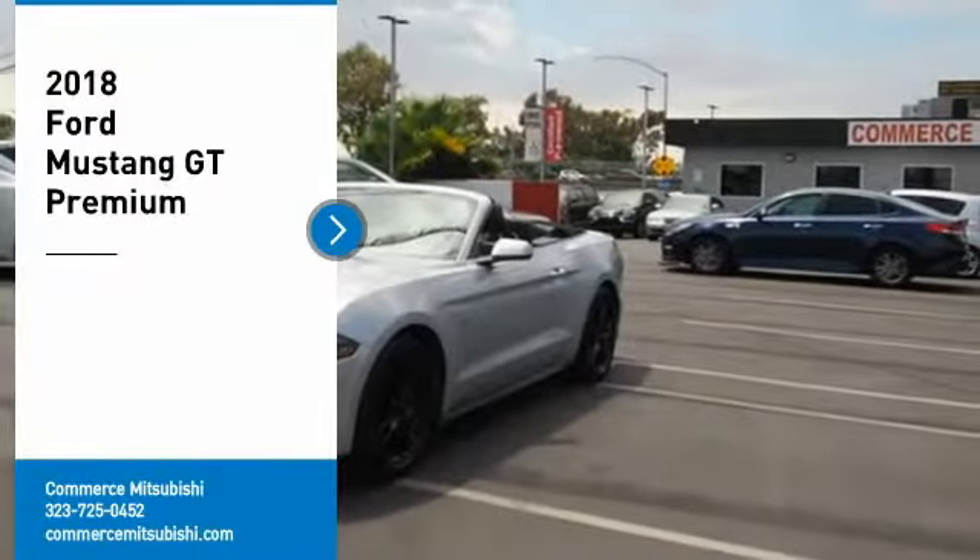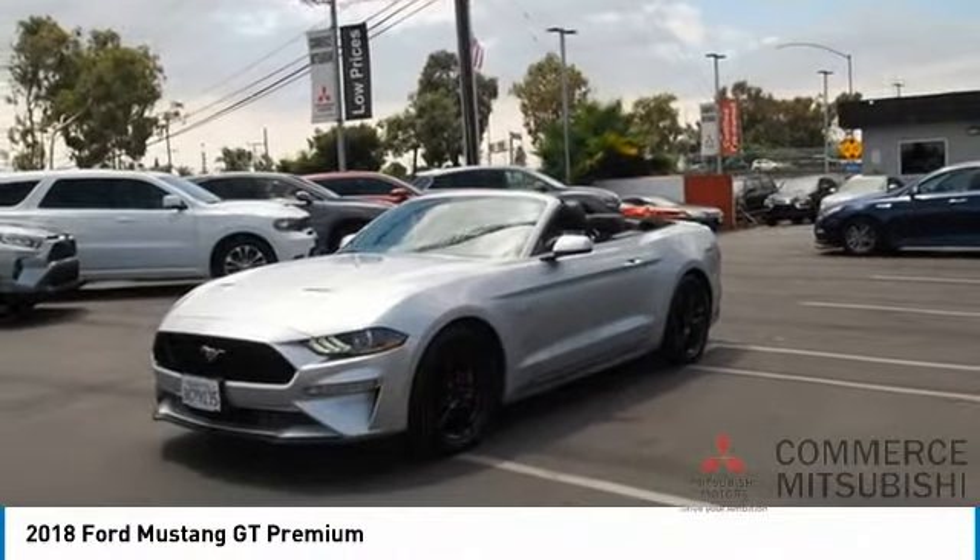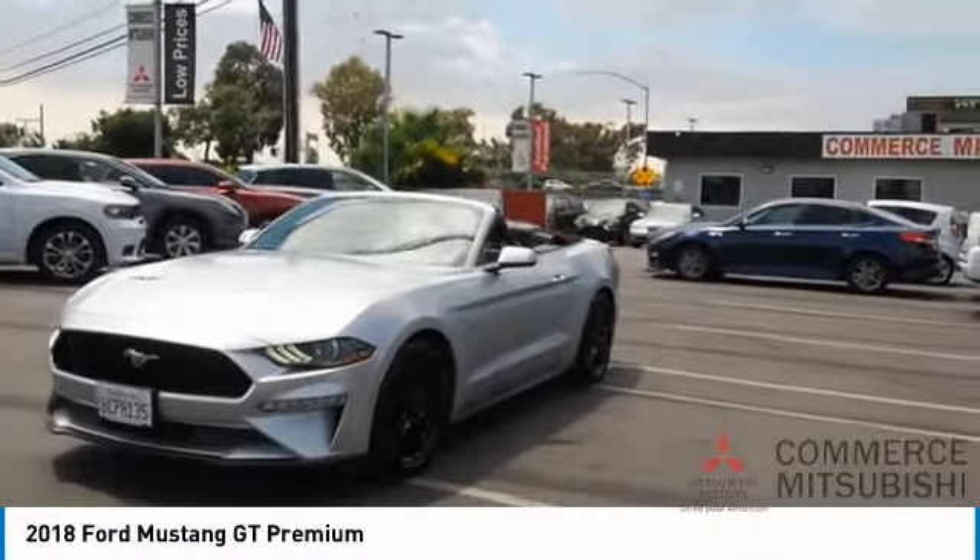Take a ride in the 2018 Mustang. The Mustang is race worthy and ready for the track. Here are some of this vehicle's great options.